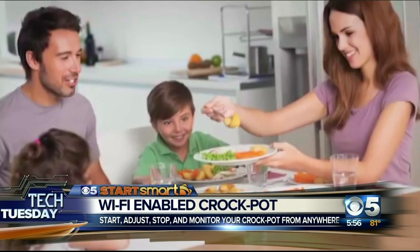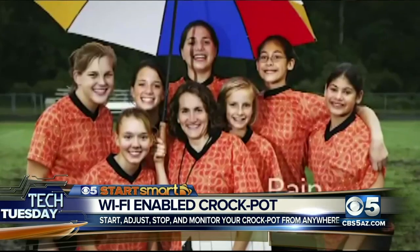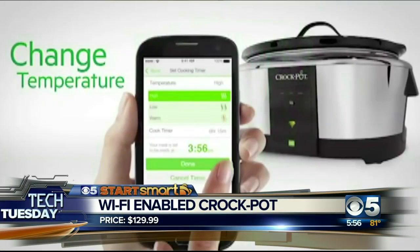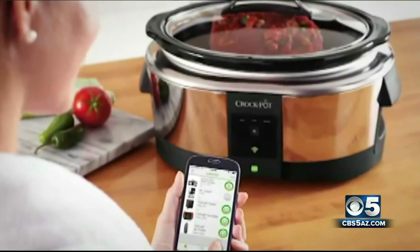Let's get through this Crock-Pot because I like this. This is a Wi-Fi enabled Crock-Pot — if you've ever wanted to start your Crock-Pot or turn it up or down remotely. It is actually made by the official Crock-Pot company as well.